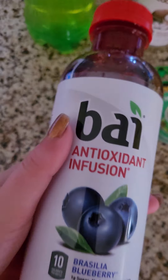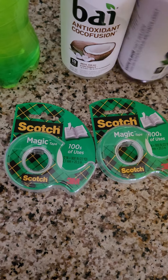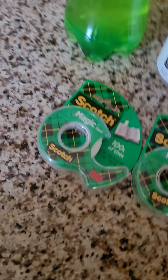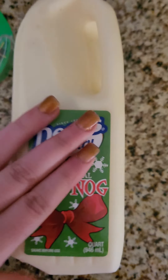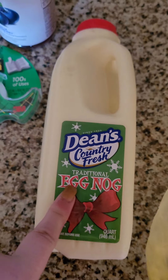I also got a Bai and this one is in blueberry. He also had a meat stick and he already ate it. And lastly I just got some eggnog - a lot of people don't like it but I do, and this is a regular eggnog.